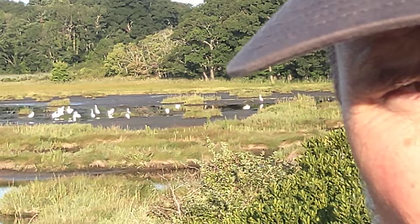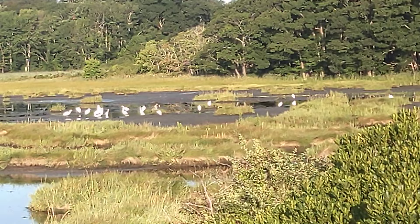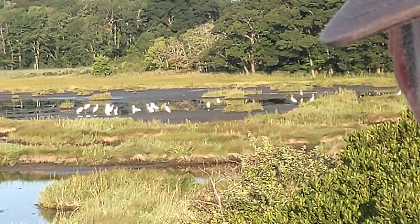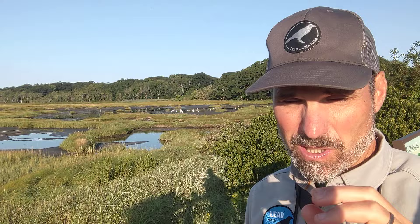We have snowy egrets. We have great egrets. We even have a heron in there. And they're all gathered together on what we call a salt pan on the tidal marsh — a little kind of big puddle. When the tide's super high out on the water, they will sometimes come up here on the marsh and feed. They have a group of small fish, probably a little fish called a mummychog out there, all stuck together in a pool, and they're just feeding like mad.